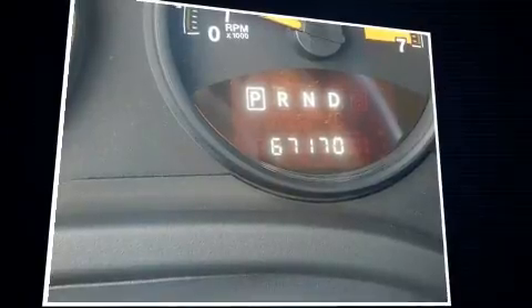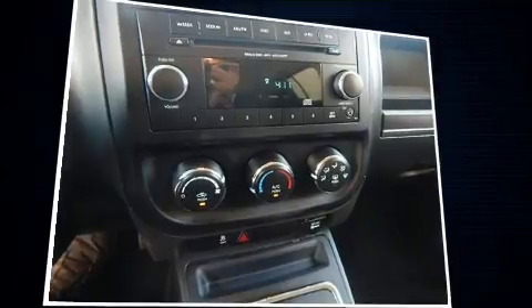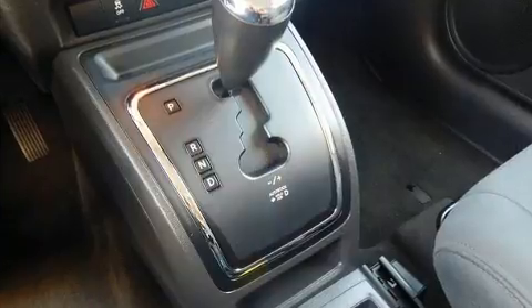Enjoy your favorite music via the stereo system, which includes a CD player with MP3 capability, and four well-positioned speakers.